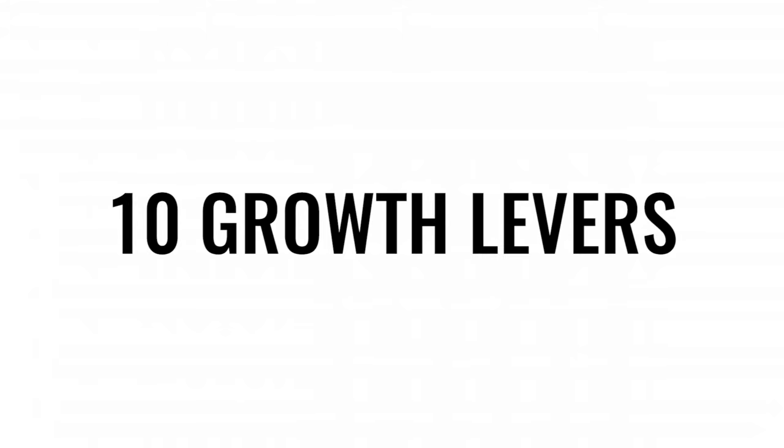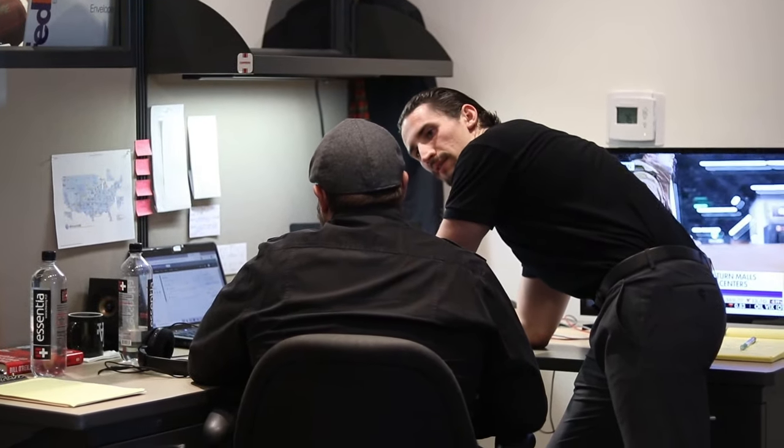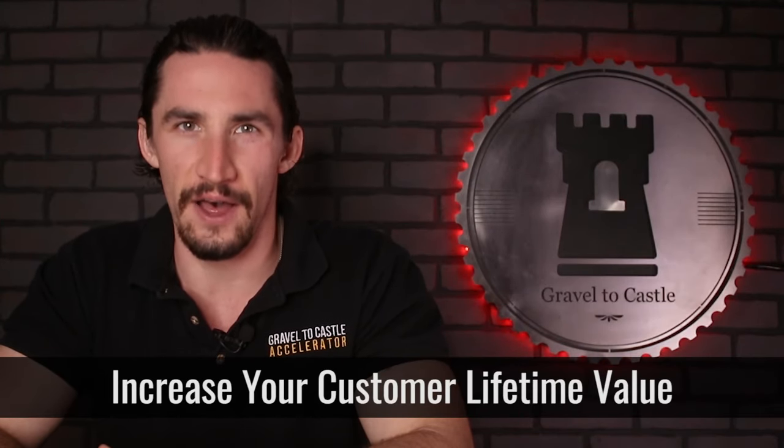I'm going to share with you in this video 10 growth levers that will help you make your business more profitable and run smoother. Growth lever number one is increase your customer lifetime value.